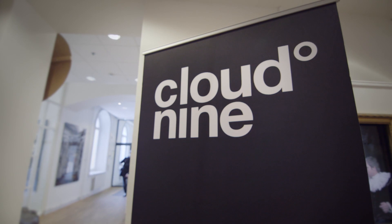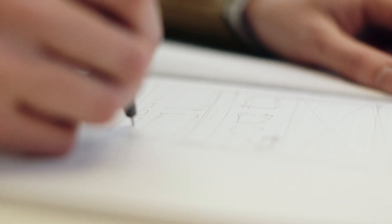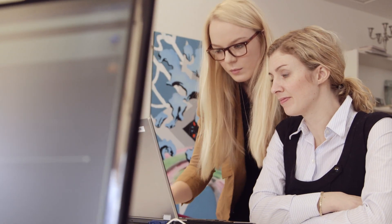Cloudline is one of the leading companies in the Nordic region that supplies web-based solutions and mobile applications. We're about 80 really passionate individuals working here, who genuinely strive to constantly change and improve the digital world — and that's what we do.